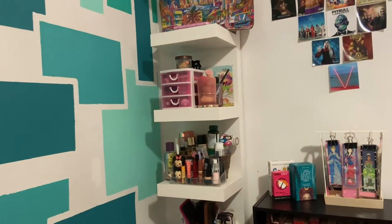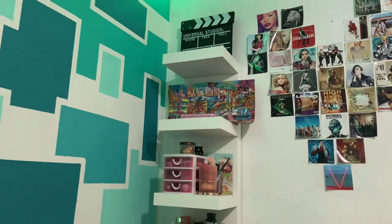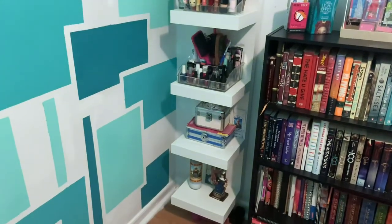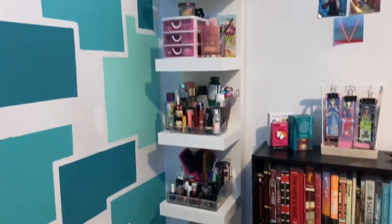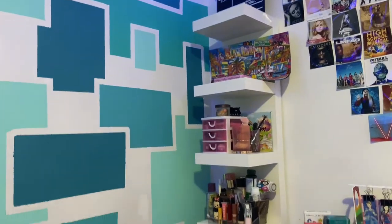Hello everyone, welcome to my channel. I hope you are doing well. Today I'm going to be doing a beauty slash makeup slash vanity tour. But instead of having a regular vanity like most people do, I just have all of my beauty supplies on this Ikea black shelf.